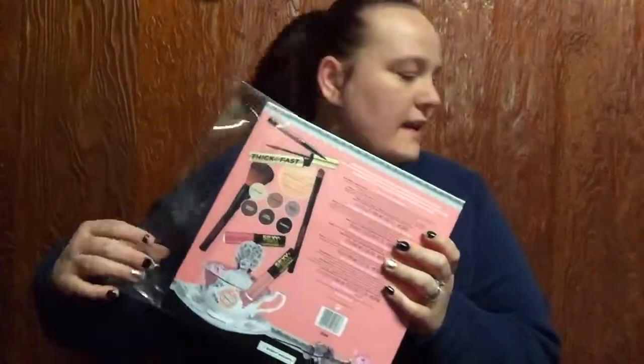Hey guys, I'm back with another video. I'm bringing you a Soap and Glory haul — this is my first one ever, I've never owned any Soap and Glory anything. I found these at Walgreens. This one I got for $50; it's called — what is this — the Glamza. This is the cosmetic one, I haven't opened these yet.